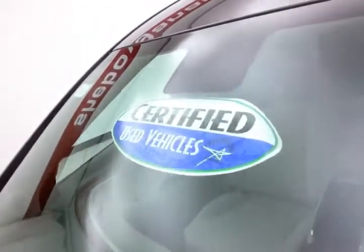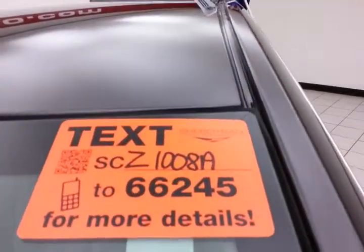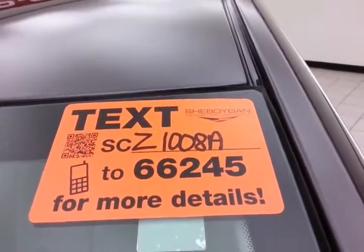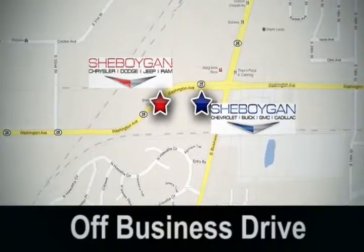About 80-85% of the tire tread is left. Don't forget about that certified warranty protecting your investment. For more, please go to schmorganauto.com or text SCZ1008A to 66245. Come see us today — Sheboygan Auto, 8 brands in one location, off Business Drive in Sheboygan, Wisconsin.